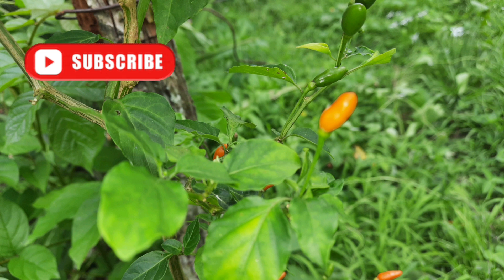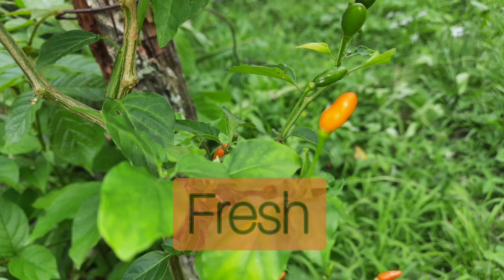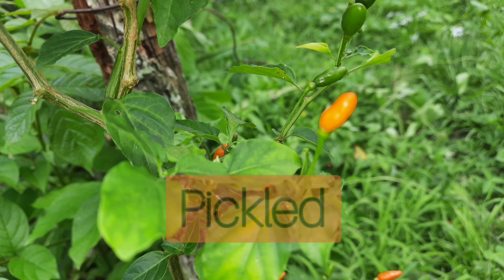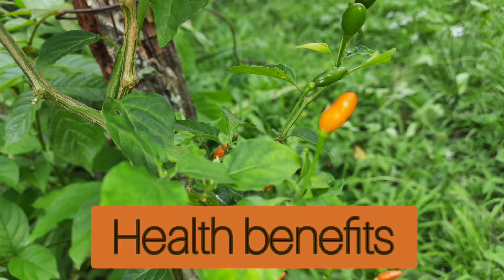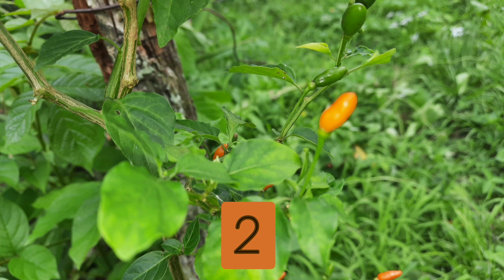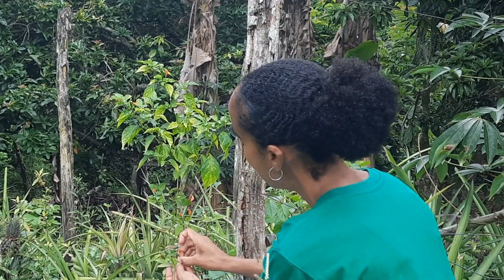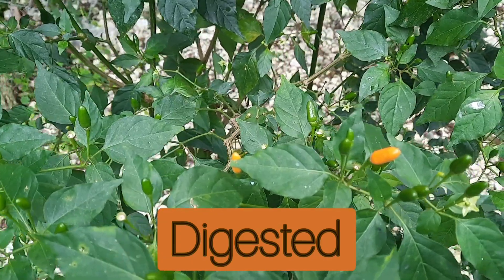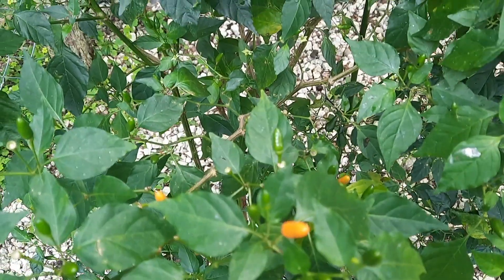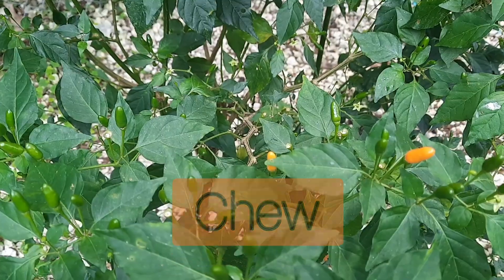There are different ways in which Jamaicans consume bird peppers. Some people choose to have them fresh, some dried, and others pickled. But it really does not matter how you choose to have them — you can still reap the health benefits. If you choose to have them ripe, you can harvest about two of them each day. Some persons swallow them whole, but I do not recommend this because they tend not to be digested and you end up passing them right back out. So if your stomach can handle the heat, chew them first and then swallow them.